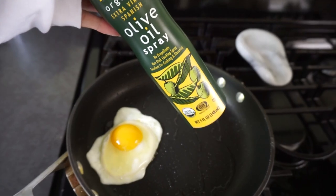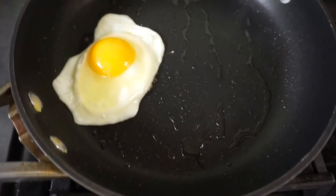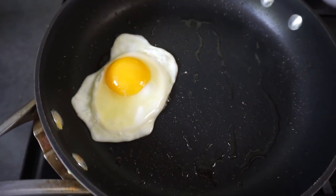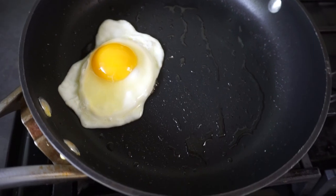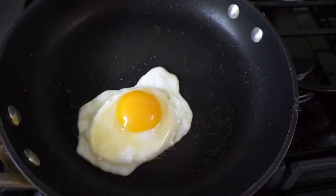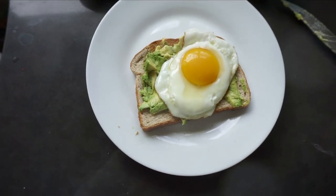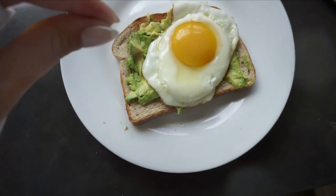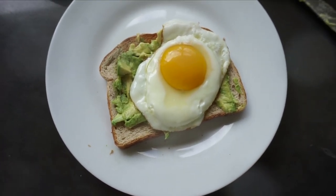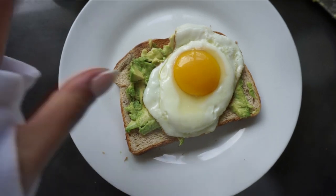I took some olive oil and sprayed it on my pan, set it on medium to high, and it just starts to fry your egg without the butter. I just swirl it around to get rid of all the white part and let it cook. I might put a dash of pepper, a dash of salt, and if I have extra time, a little bit of Tapatio for some extra flavor and spice.